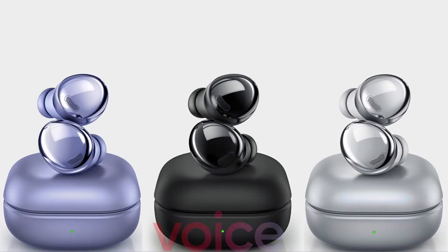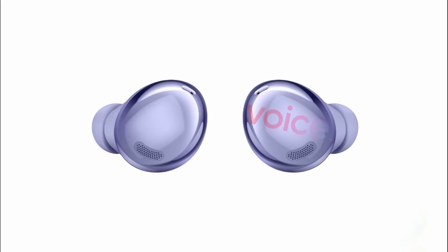The most interesting thing is the price tag of the Galaxy Buds Pro. They mentioned that it will be $200 for the Galaxy Buds Pro. This is a $30 increase in price compared to the Galaxy Buds Live, but considering that the Galaxy Buds Pro will offer massive improvements in noise cancellation, sound quality, and better battery life, it makes sense for Samsung to increase the price.